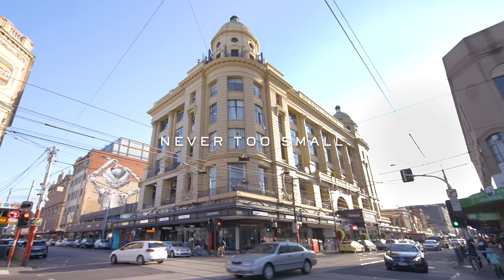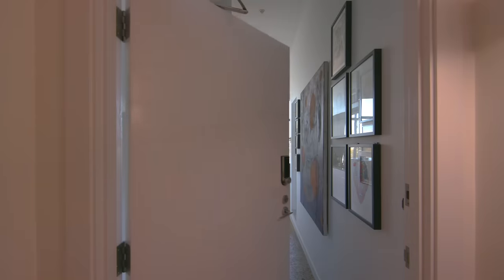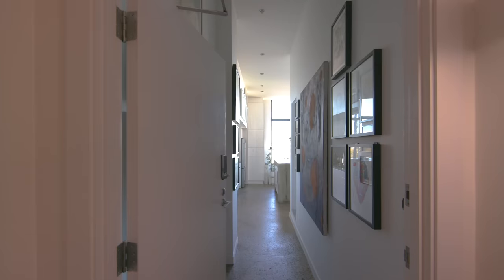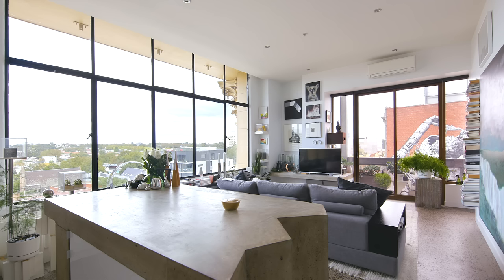The building was built in about 1914, originally planned as a shopping arcade and converted into apartments in around 2005. This apartment is roughly about 50 square metres, but it looks a lot bigger because it's got really quite high ceilings.